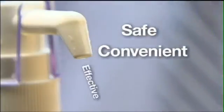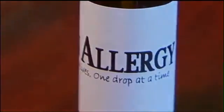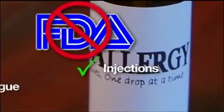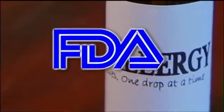Safe, convenient, effective — but in medicine, we don't like to change things rapidly. And there are two reasons why. First, the drops are not FDA-approved. The same product is approved for injections, but not to be put under your tongue. And without FDA approval, the drops are most likely not going to be covered by your insurance.